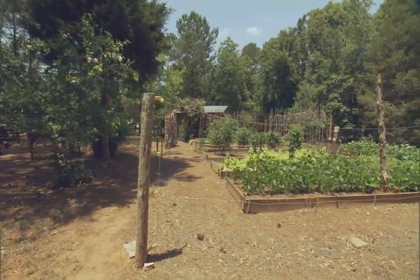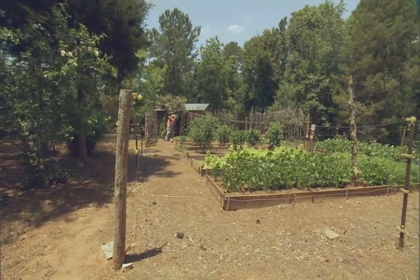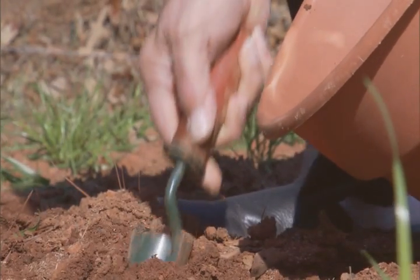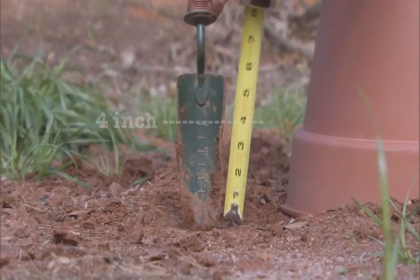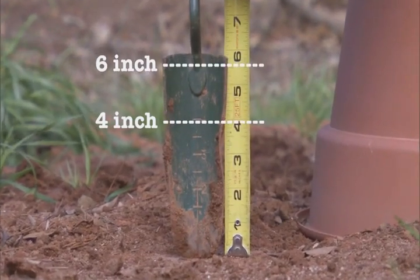First, mentally divide your lawn or your garden into subsections based on the type of plant, because different plants have different nutritional needs. Take soil samples in a clean bucket from each of these locations. For lawns, sample to a depth of 4 inches. For gardens and ornamentals, sample to a depth of 6 inches.